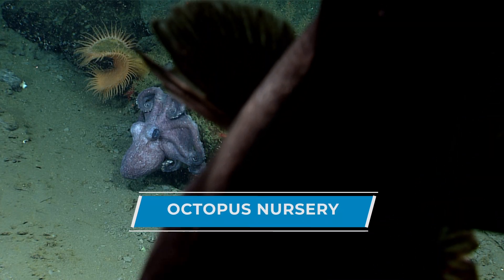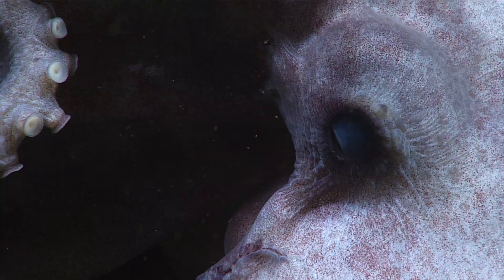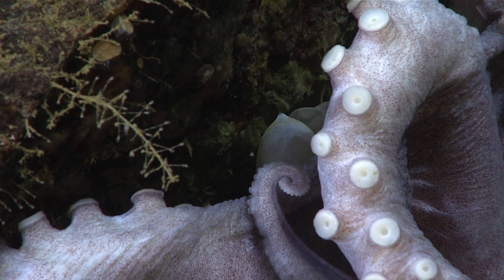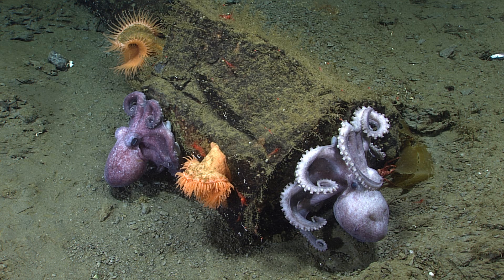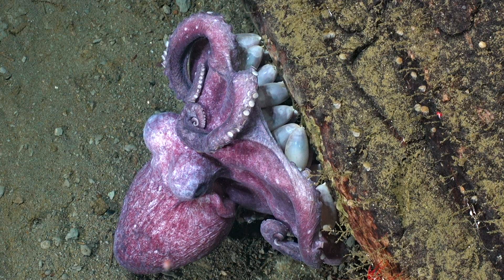I believe this is the deep-sea octopus Graneledone boreopacifica. I wonder if they might be guarding a clutch of eggs — sometimes they hang off the sides of rocks like that when that's what they're up to. She's just clinging on and we can barely catch a glimpse of the eggs beneath.